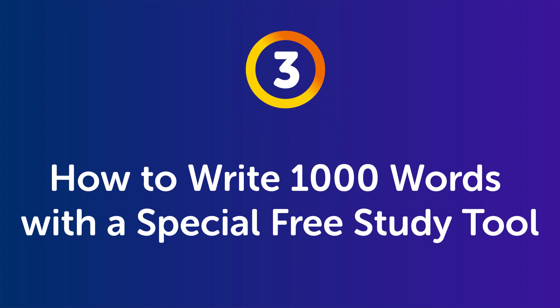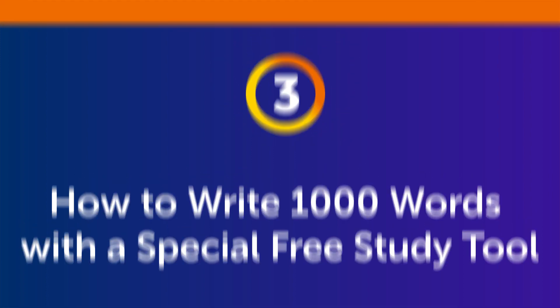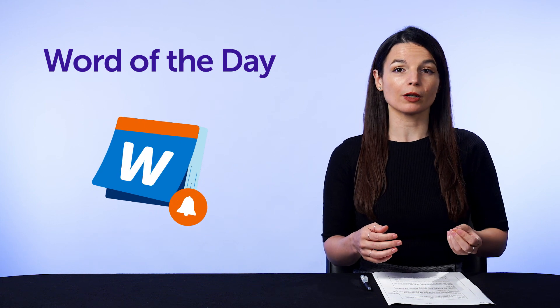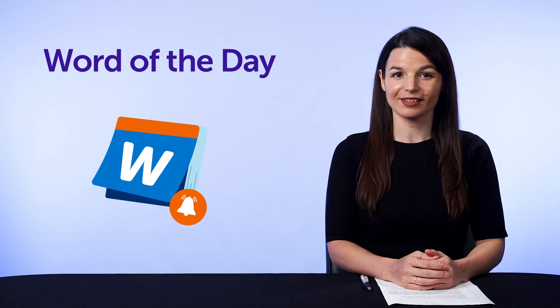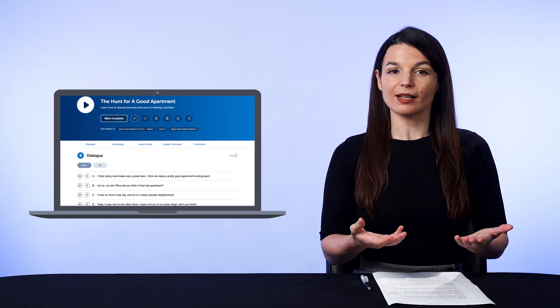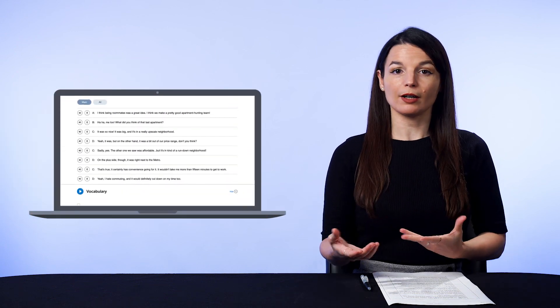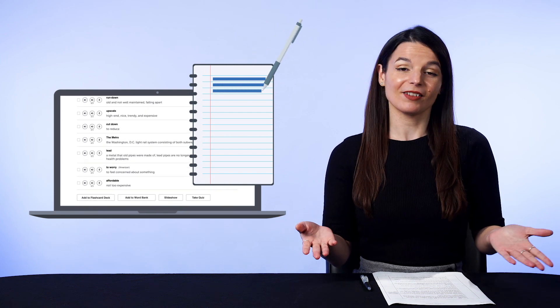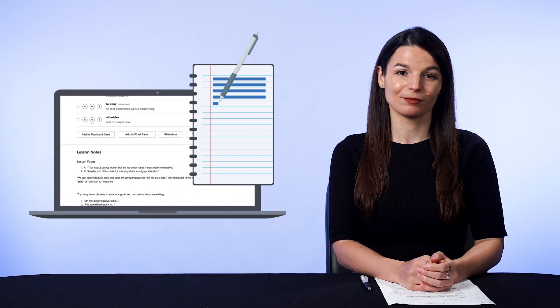Part 3 — how to write 1,000 words with a special free study tool. First, sign up for our Word of the Day. This is a free study tool, and every day it sends you an email with a new word, along with the meaning and a few sample sentences. Second, open up the lesson when you get it, review the word, and then copy out the word and the sample sentences. And that's it — you're done for the day. This takes 5 minutes or less. Then the next day, repeat the process: open up the Word of the Day email and copy out the words in sample sentences.